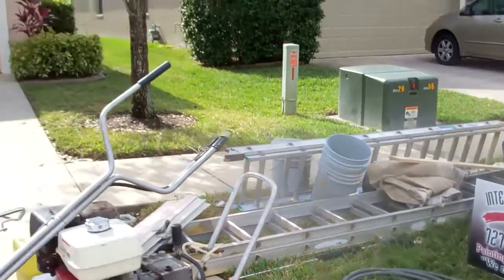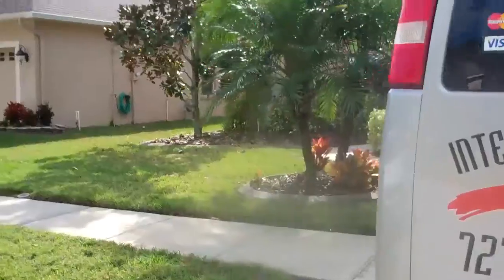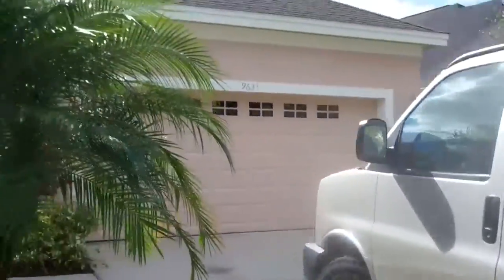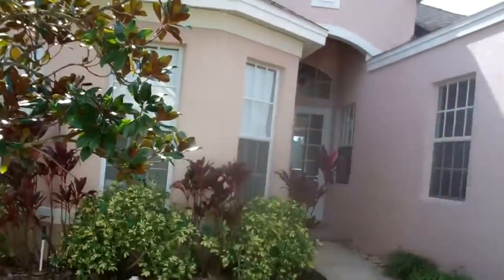The guys are just finishing this exterior paint project in Tampa, West Chase area. Just finishing it up — looking really nice.